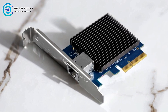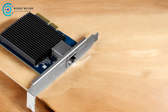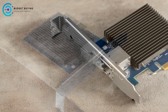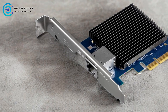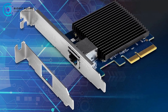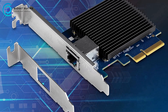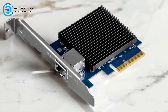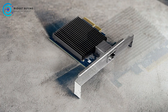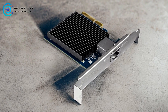Pros: Multi-speed support for flexible connectivity — the adapter supports multiple speeds ranging from 100 Mbps to 10 Gbps, making it versatile for various networking needs. Whether you're upgrading an older network or need high-speed connections, this adapter has you covered. Broad compatibility with Windows systems, including legacy versions like Windows 8 and Server 2012, making it suitable for diversified environments. NDAA/TAA compliance ensures peace of mind for secure and compliant installations in government or enterprise settings.